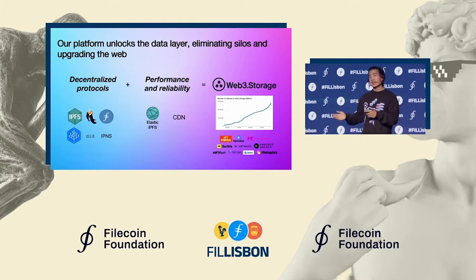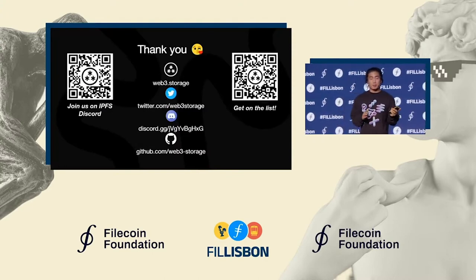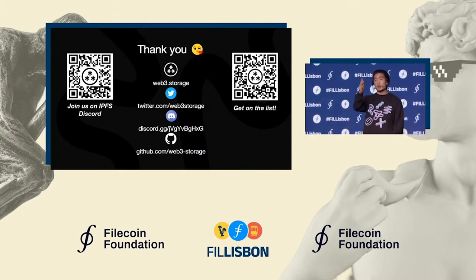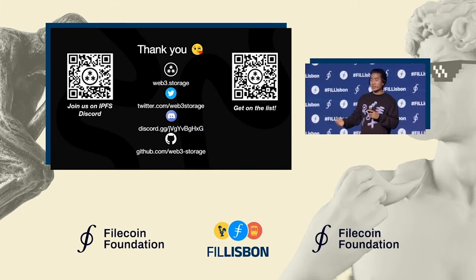There's a ton of exciting disruption that will come as a result. We'd love if you could stay in contact with us — join us on IPFS Discord or Filecoin Slack, we have a channel there. Also check out our GitHub to see the code for pretty much everything I talked about today — it's all open source. And we do have a booth here at FIL Lisbon if you want to swing by and say hi. Thanks a lot for your time and thanks to the foundation for letting us speak today.